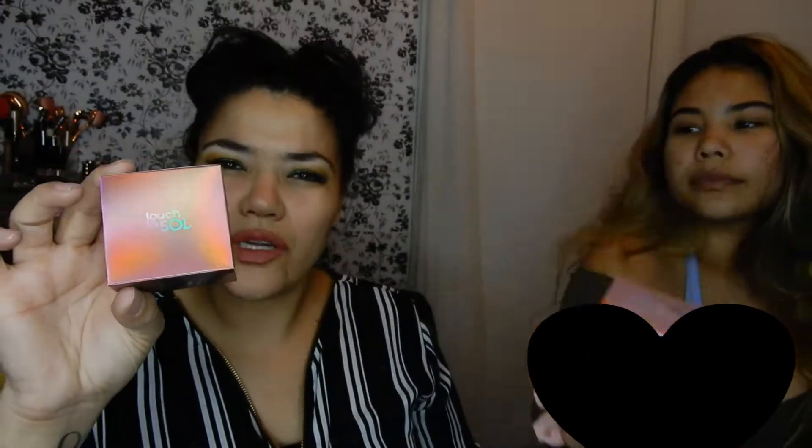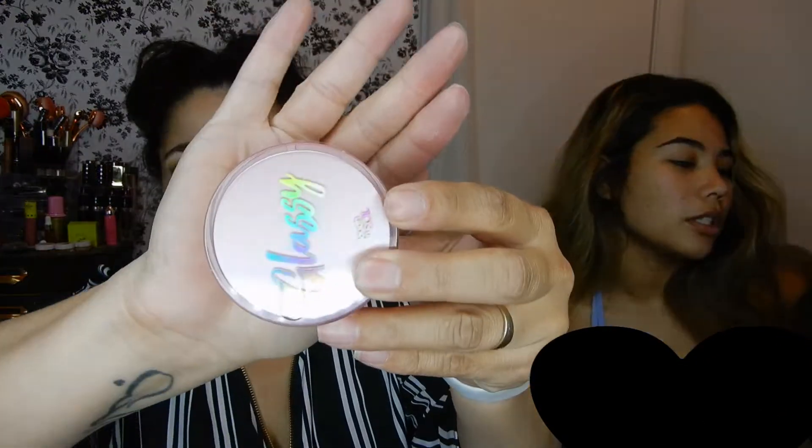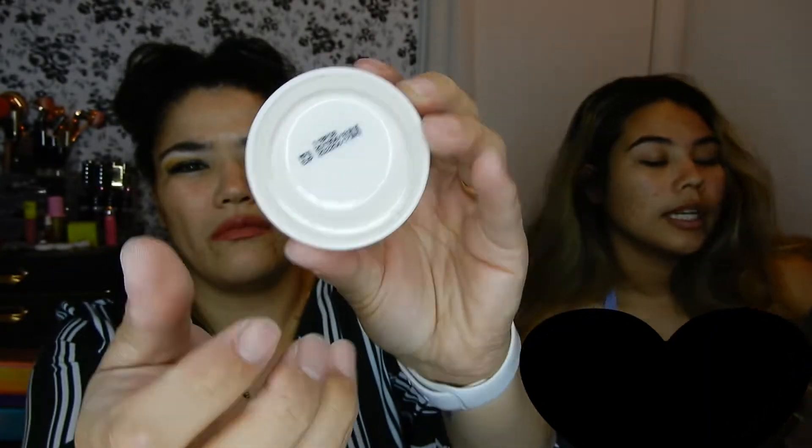I got the Touch in Soul 'Pretty Filter' glassy skin balm. I think everyone got this one. It retails for $32 and it says it's an ultra-hydrating priming skin balm with a sensational smooth texture that melts into your skin and creates the ultimate glow that lasts throughout the day.